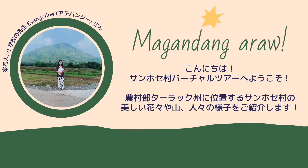Welcome to the San Jose Village Virtual Tour! San Jose Village is located in the province of Tarlac in the Philippines. Today, we want to introduce you to the beautiful nature and the lives of people in this village. The images and movie were provided by Miss Atabanji, an elementary school teacher. Let's enjoy the tour!